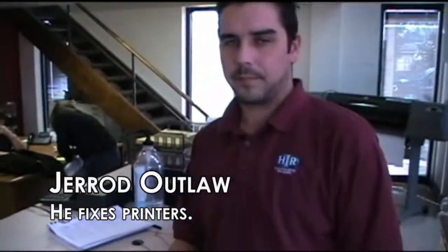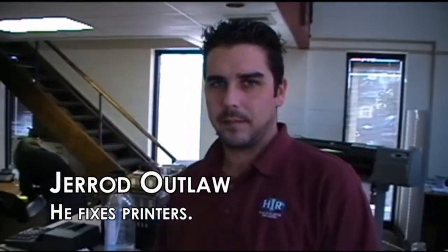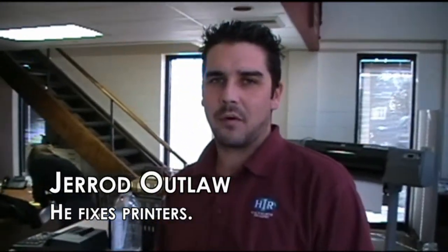Hey, this is Mark at Hackworth Reaper Graphics and today we're going to show you how color can help you do your job better and in the end save you time and money. We have right here Jared — tell us what you do here, Jared. I'm a service technician for Hackworth Imaging.